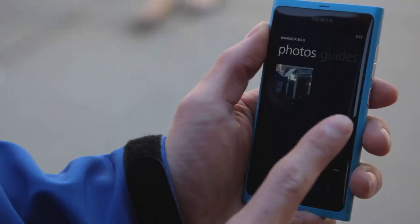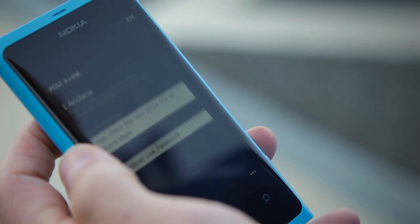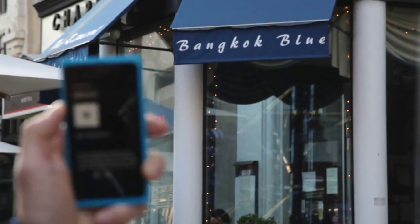I found a restaurant, read professional reviews, got walking directions, and shared it with my friends. All in less time, menu taps, and applications than some of those other guys out there.